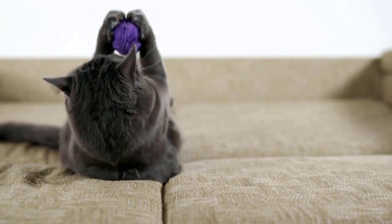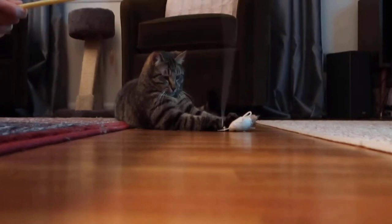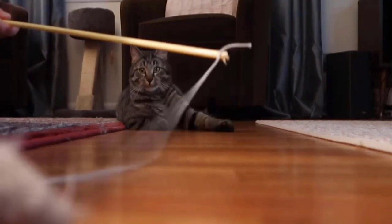Playing with your cats or training them to perform tasks can also do wonders for their anxiety. Positive interaction makes your cat feel secure. Some cats love to play with their owner, and it is a great way to build a stronger bond and reduce anxiety.